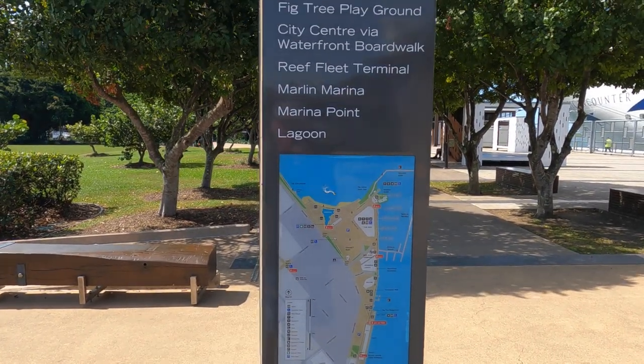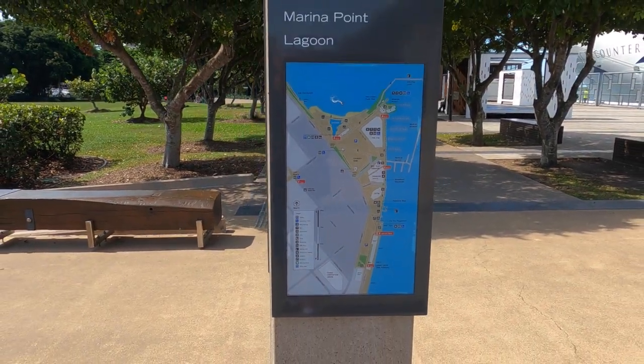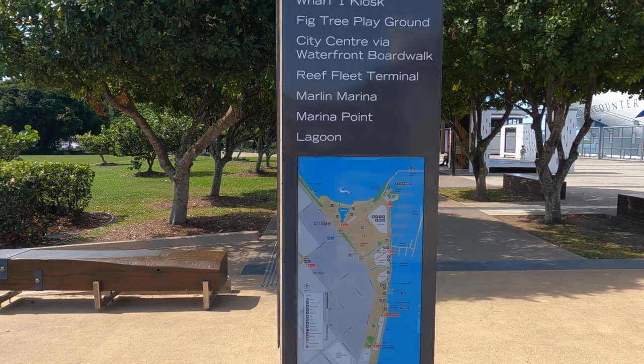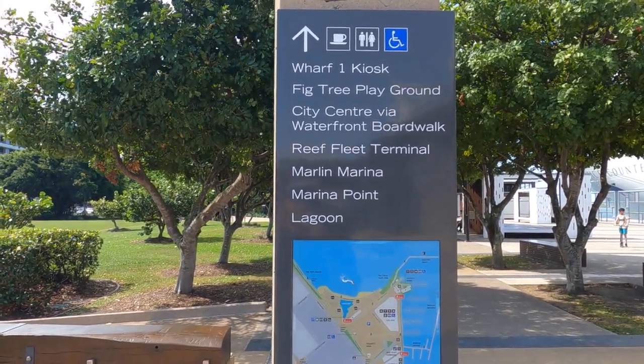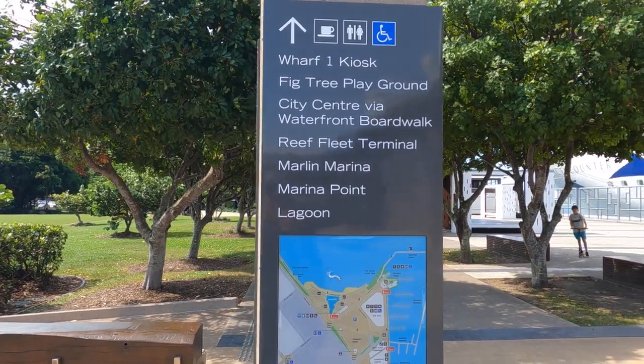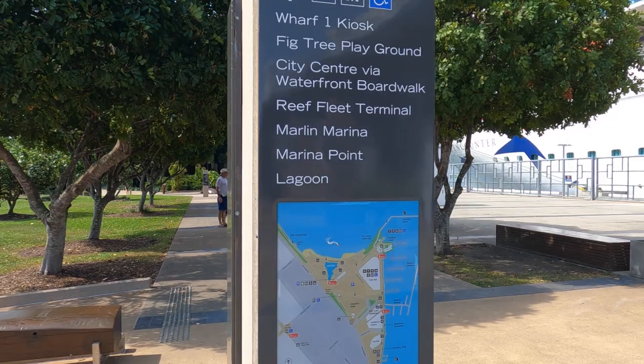I've just come across a sign with a little map of what's around and where to get there. Carrying on here we've got the Wharf 1 kiosk, the fig tree playground, city centre via the waterfront boardwalk, the Reef Fleet Terminal, Marley Marina, Marina Point, and the lagoon.